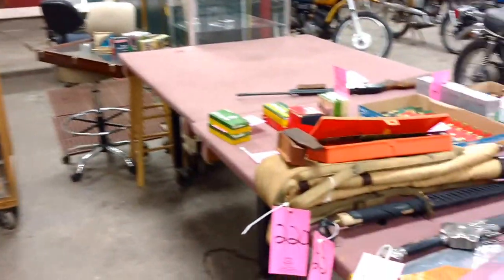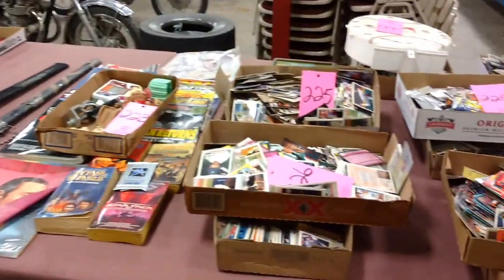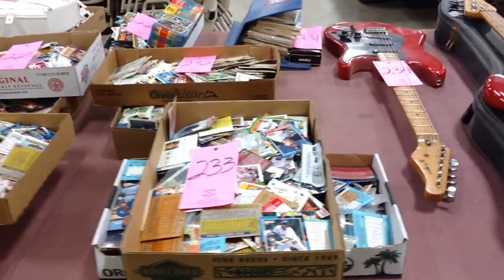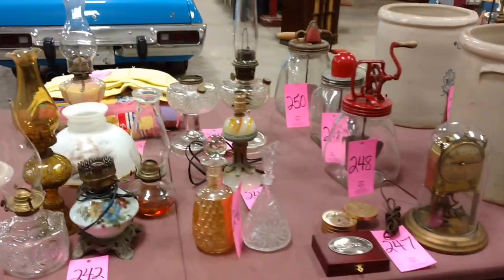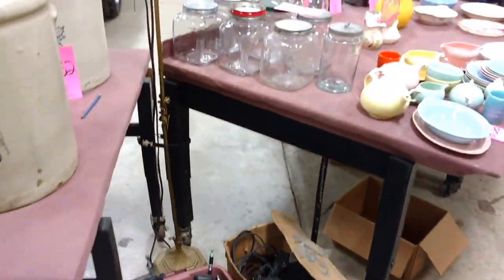We're even going to have some firearms in this sale. There are some collector's books, Star Trek items, baseball cards — flats of baseball cards, come dig through those, you might find that rare one. If you like playing guitar, there's a vintage sewing machine, a couple of Aladdin lamps, butter churns and crocks — we've got it covered right here.